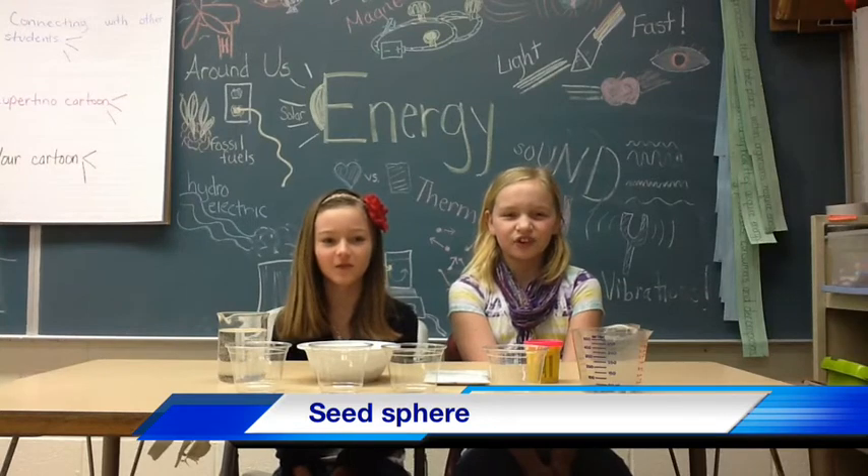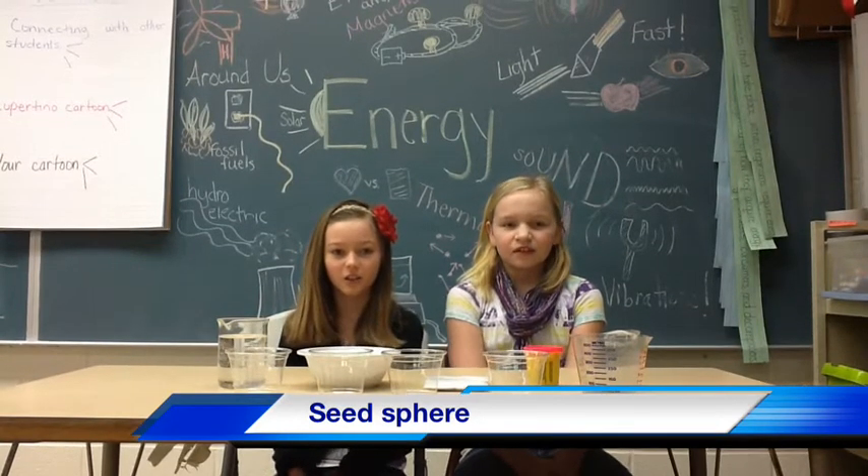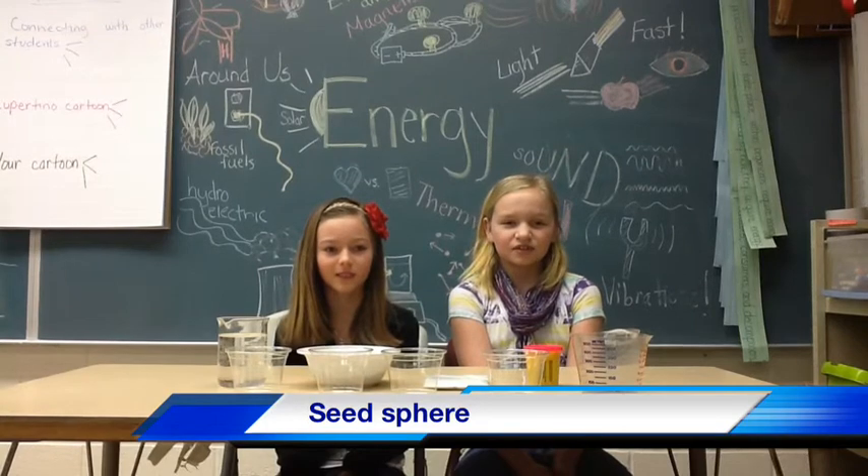Hi, I'm Kennedy. Hi, I'm Mallory. And today is the first full day of spring. So here is a fun project for your spring spirit. They are called seed spheres. You need air dry clay, soil, flower seeds, water, cups, and measuring cups.